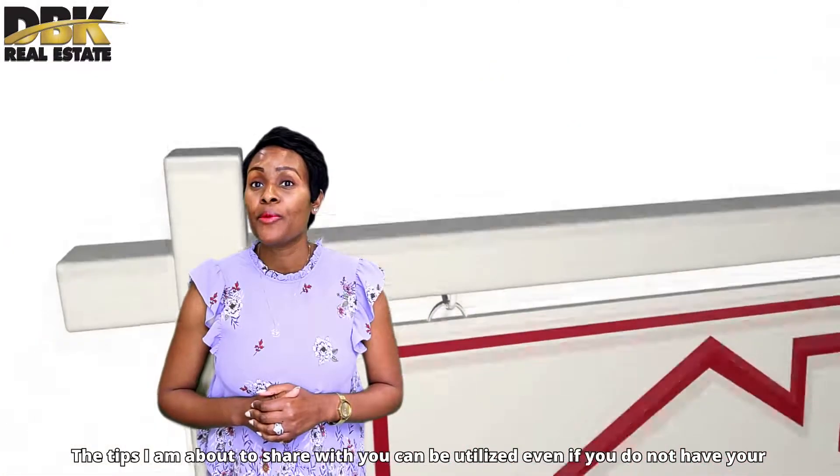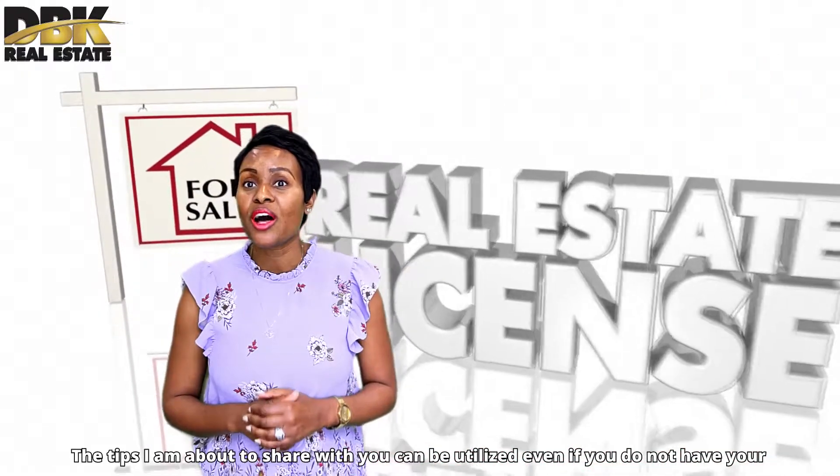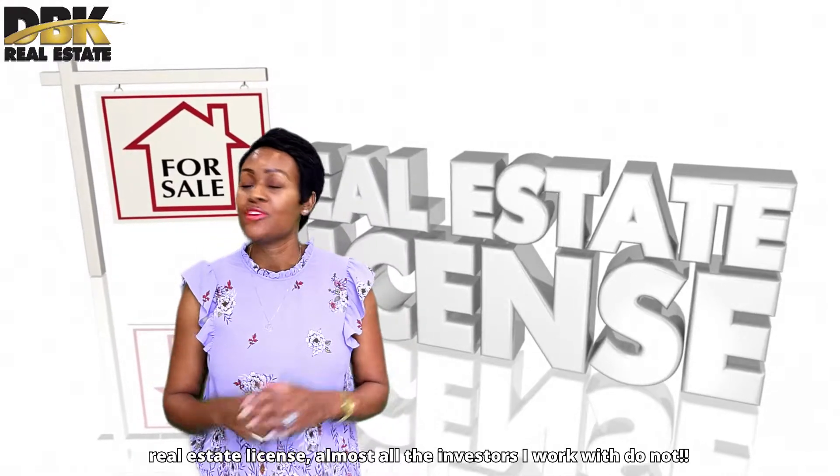Hi guys, I am Danielle Bulumbu with DBK Real Estate. The tips I'm about to share with you can be utilized even if you do not have a real estate license. Almost all the investors I work with do not have one.